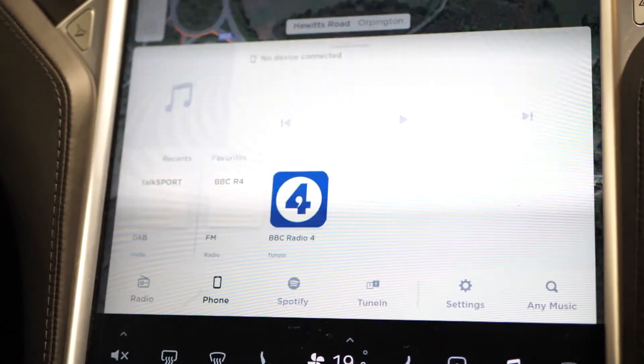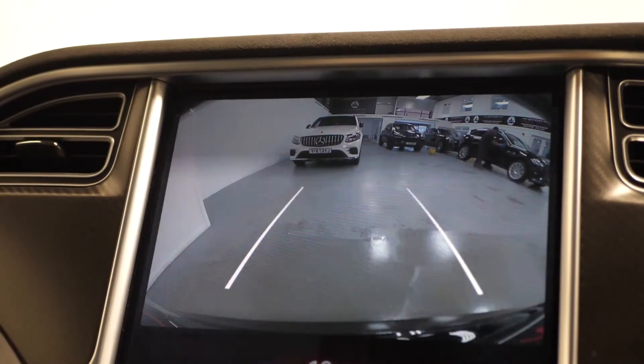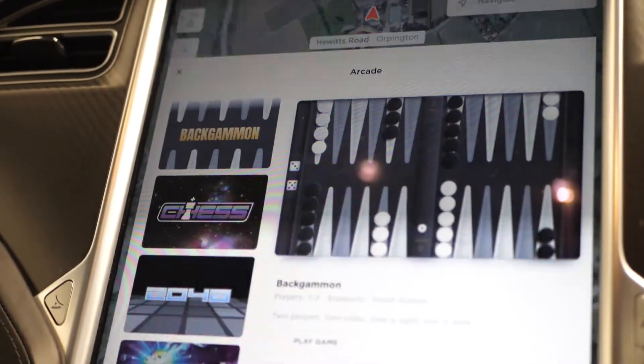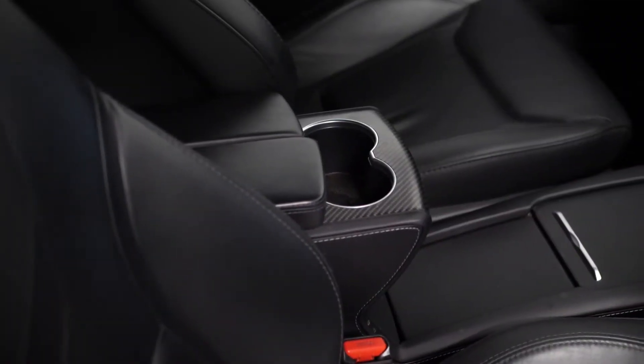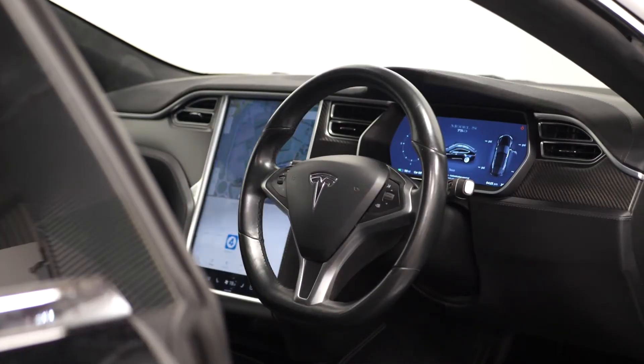On the touchscreen you can locate your DAB digital radio, your Spotify, Bluetooth, satellite navigation, your reversing camera with the front and rear parking sensors, all your car settings and your games and entertainment. You have iPhone docking in the centre console, the Tesla enhanced autopilot system, and the carbon interior trim effect.